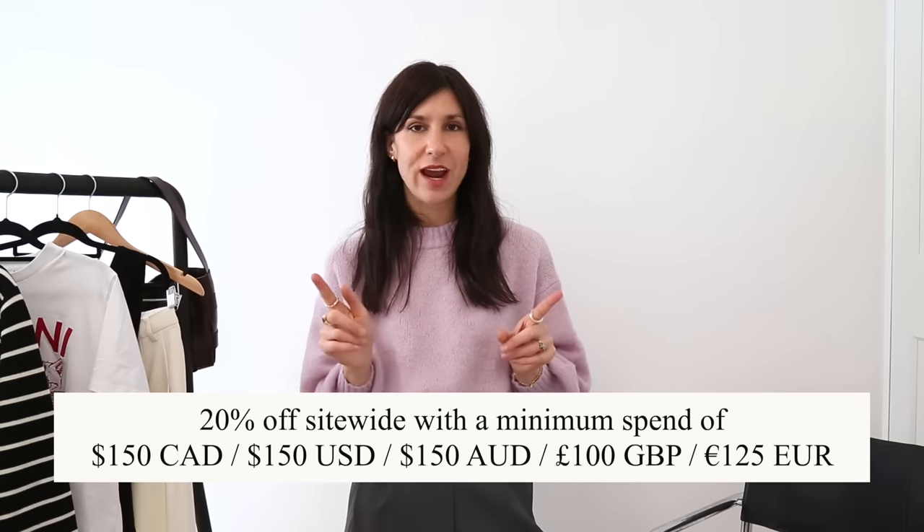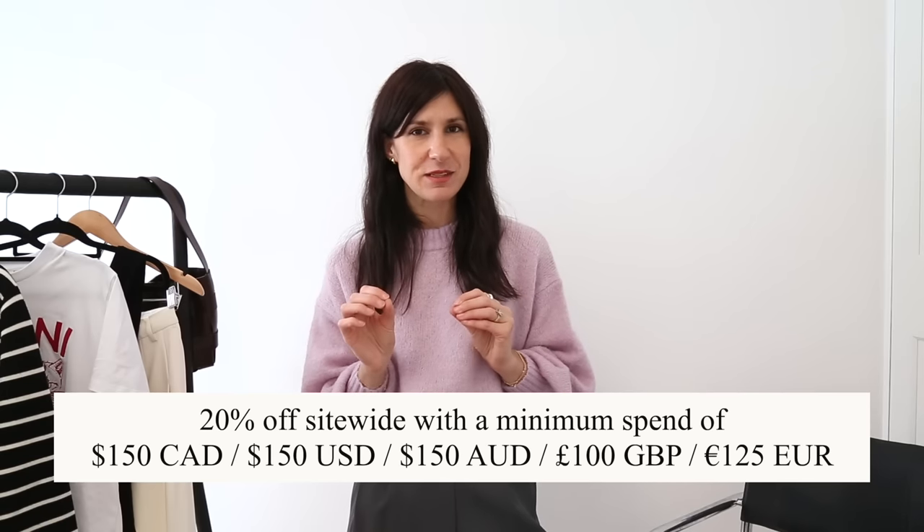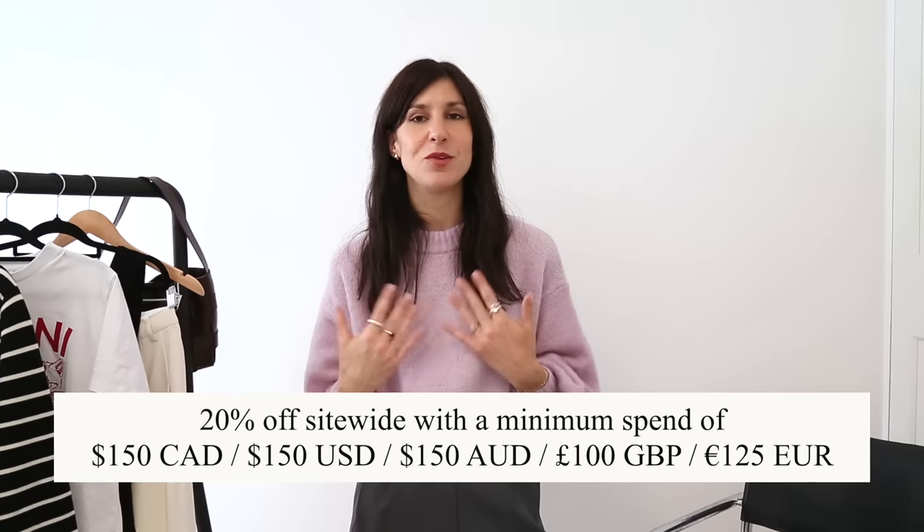For those of you who've been waiting for their Black Friday sale — this is the only sale they do every single year — it is here. Early access is live, and in order to access this discount, all you need to do is sign up as a Mejuri Plus member and you can get 20% off your order. There is a minimum spend; I'll put what it is in different currencies on screen. Especially if you're planning to buy a special piece for yourself or a loved one, it'll be really easy to hit that target.